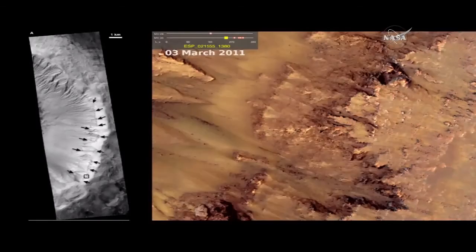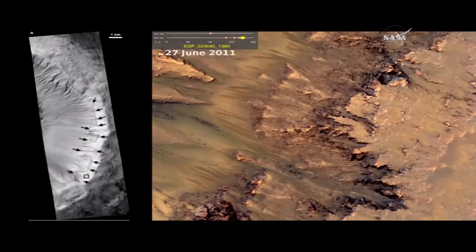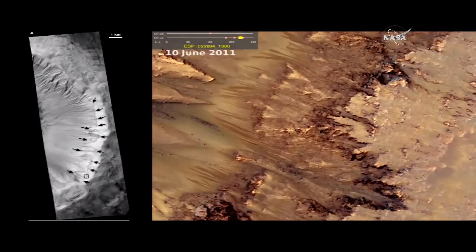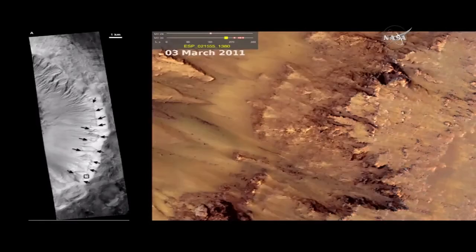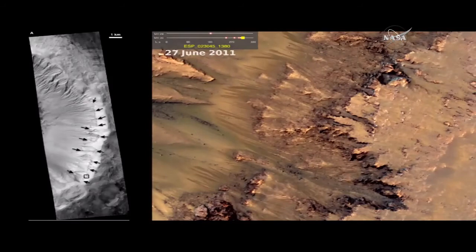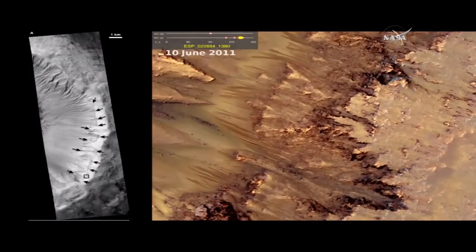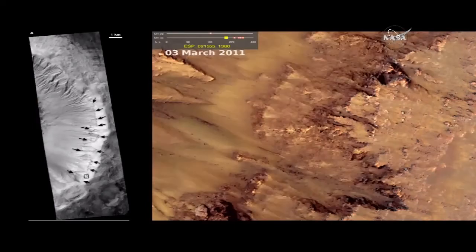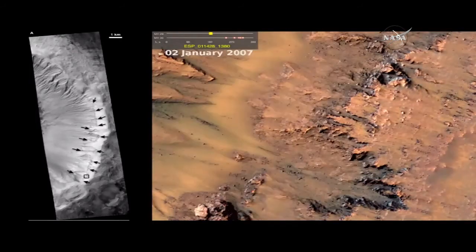This will show you a little animated GIF that shows you the time sequence of these features. On the left is a black and white image — this is Pallacier Crater, and the features are all along the north-facing and west-facing rim of this crater. You can see the black arrows pointing to many of these on the left. On the right is the animated GIF, and it shows the sequence where they start to form in early summer. They grow either gradually or incrementally, then they stop growing, and they fade, then they disappear.